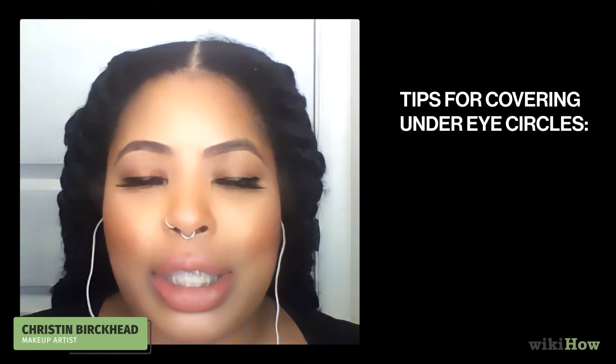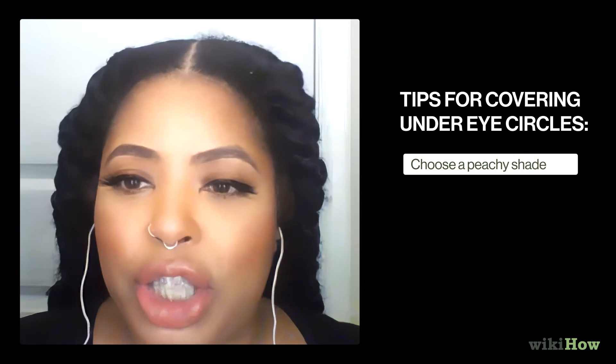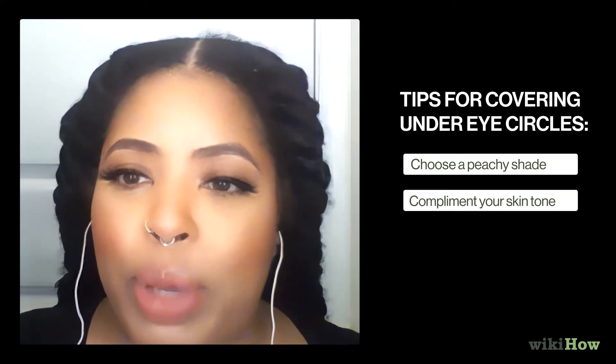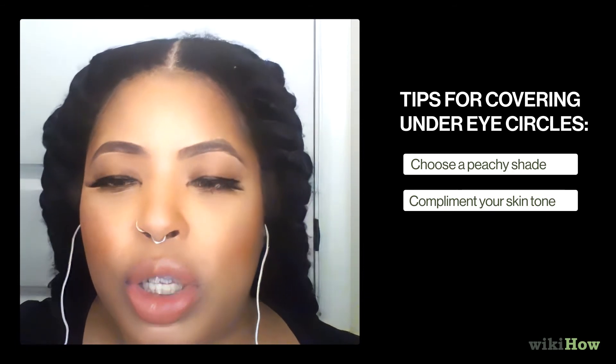When covering and disguising under eye circles or bags or any type of hyperpigmentation or discoloration, you should choose a peachier shade. Go off the tone of your skin. If you are a lighter skin, you're going to use a lighter peach. If you are in deeper skin tones, you're going to use more of a burnt orange or a deep peach.